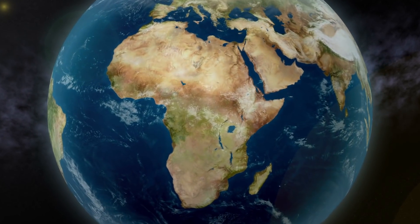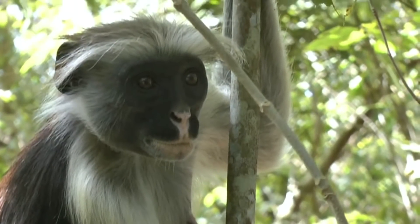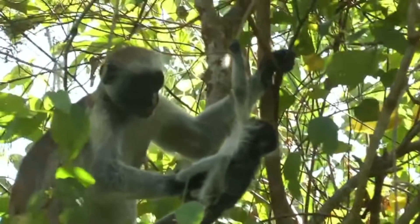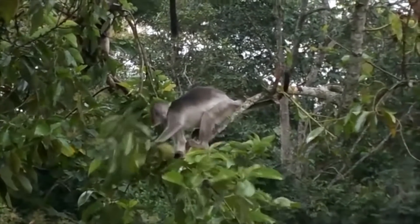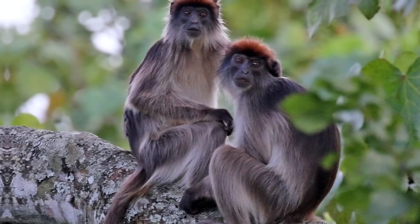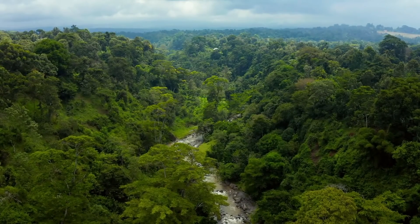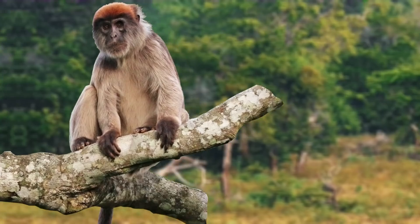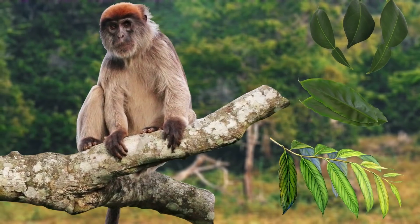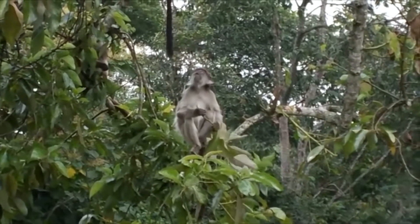But for our next species we'll be heading to Central Africa, as we have the Red Colobus. Now these monkeys are old world monkeys, of which there are quite a few species. Unfortunately when it came to making this video there are quite a few to choose from, as many of them are facing the same problems. These primates are social animals and can live in troops of up to 80 individuals. In these areas they inhabit moist, evergreen, tropical forests, where the main component of their diet is leaves. Unfortunately today this primate is facing threats from many different angles.